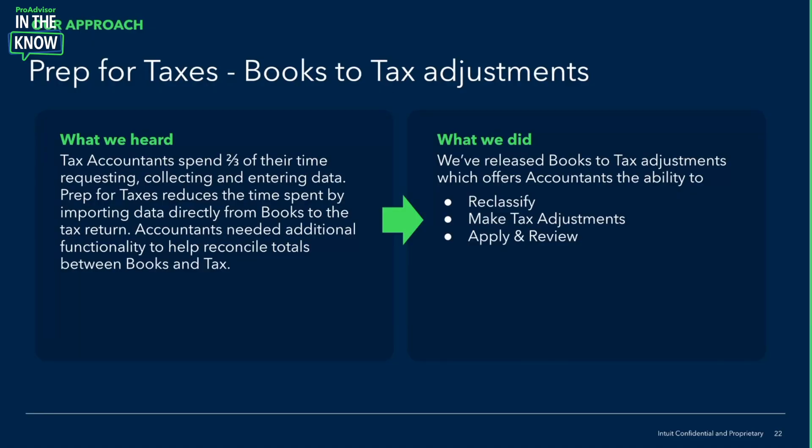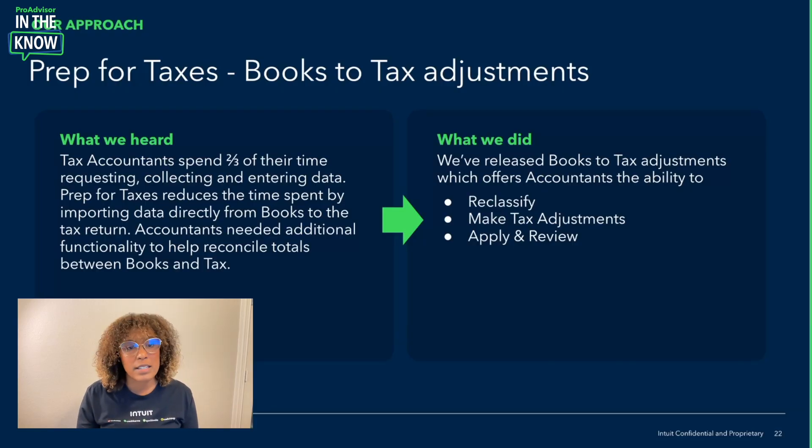Thanks, Jacqueline, for having me on the show. I'm excited to walk you through our new features in ProConnect. For Prep for Taxes, what we just implemented is called Book-to-Tax Adjustment. We're hearing that accountants spend two-thirds of their time just requesting, collecting, and entering data.